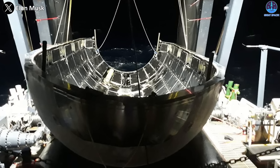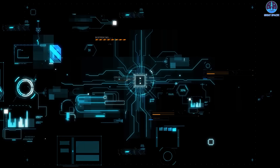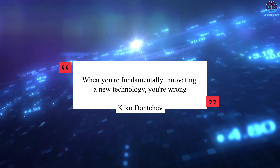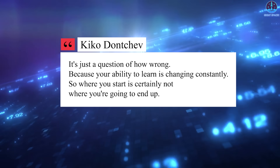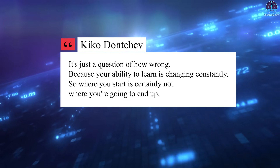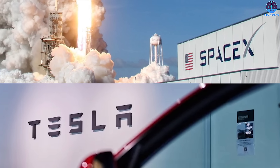Economically, it makes more sense to simply refurbish the fairings rather than continuing to attempt to catch them. Donchev spoke about the algorithm SpaceX uses when designing new technology to solve problems, essentially a roadmap for innovating. When you're fundamentally innovating a new technology, you're wrong — it's just a question of how wrong — because your ability to learn is changing constantly, so where you start is certainly not where you're going to end up. Musk's companies SpaceX and Tesla follow a specific algorithm to make things much faster and more efficient.